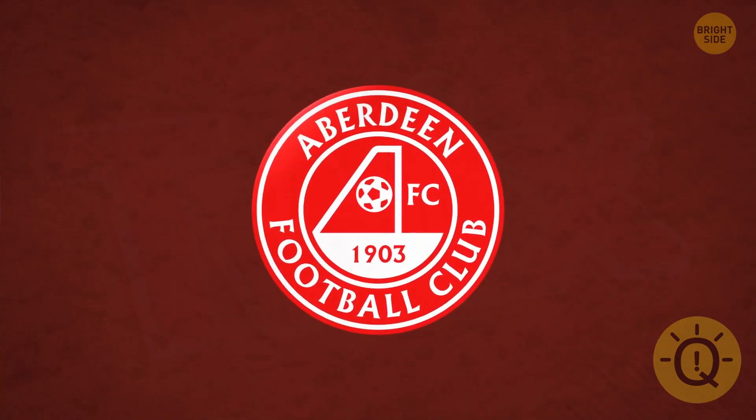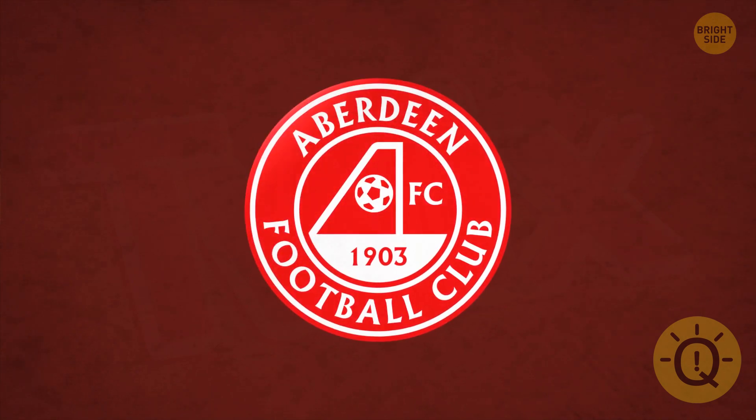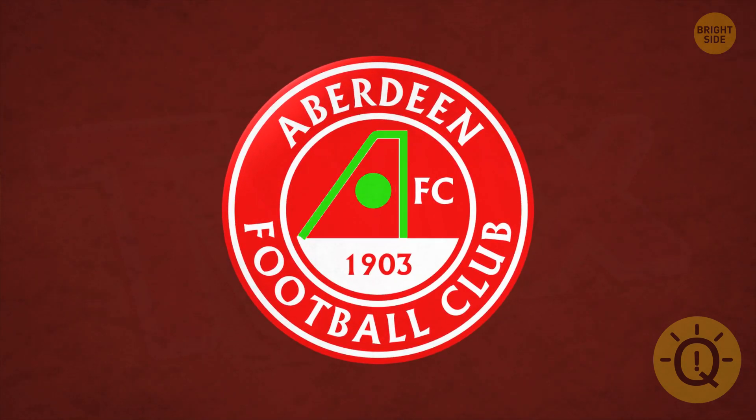Do you see what's so clever about Aberdeen Football Club's design? The goal is an A, of course.